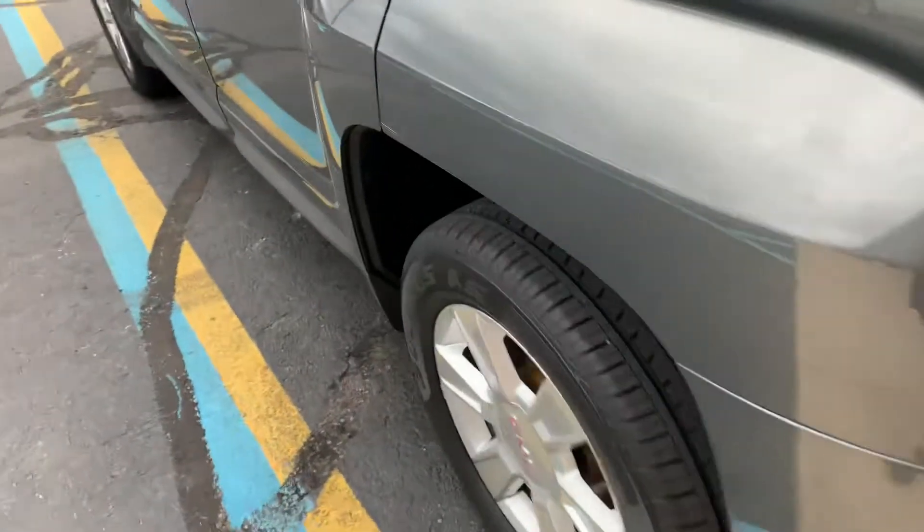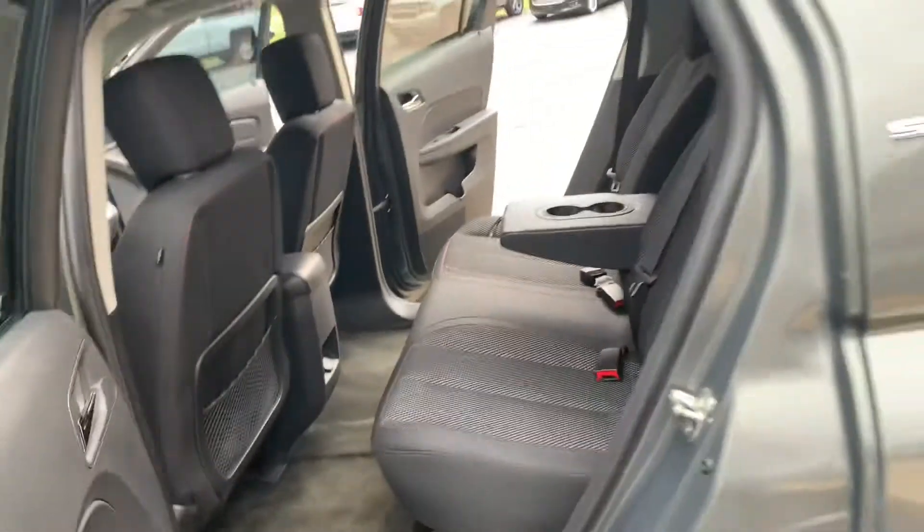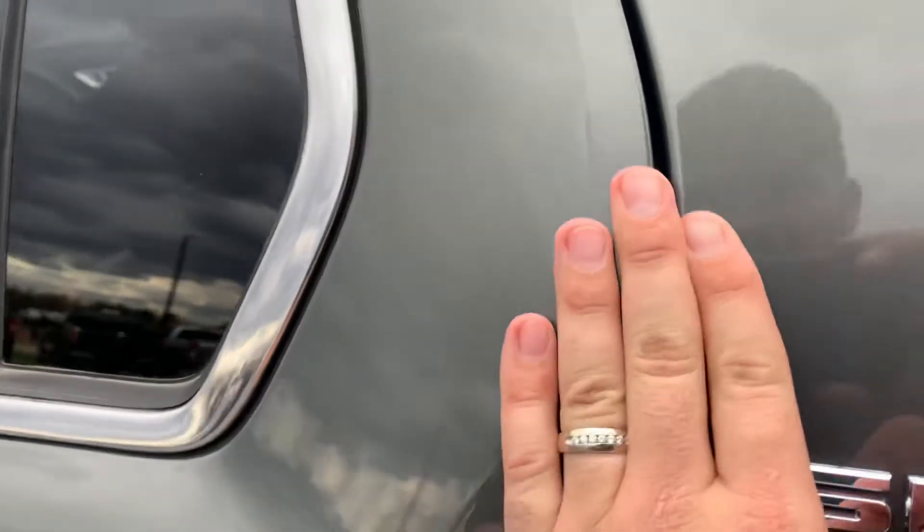No dings, no big scratches on this one. Check this out — the paint is like a translucent. Look how it changes; it's darker and then it's lighter.